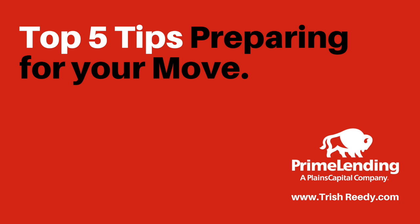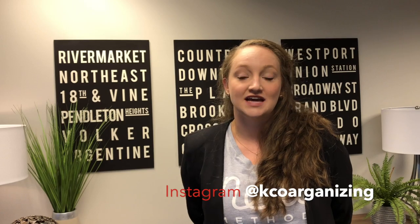Team Reedy is proud to present the top five tips for preparing for your move. My name is Kelsey Sneeden and I own Neat Method. It's a professional organizing company — we specialize in moves and relocations. We service the Lawrence, Topeka, and Kansas City area. We can be found at KC Organizing on Instagram and at neatmethod.com. My email is Kelsey at neatmethod.com.